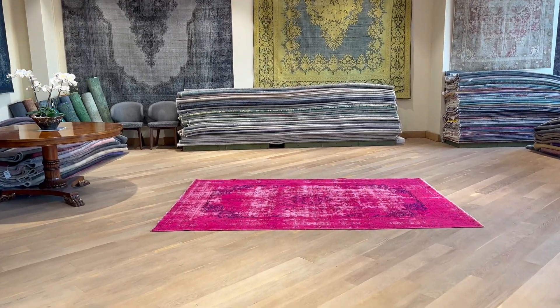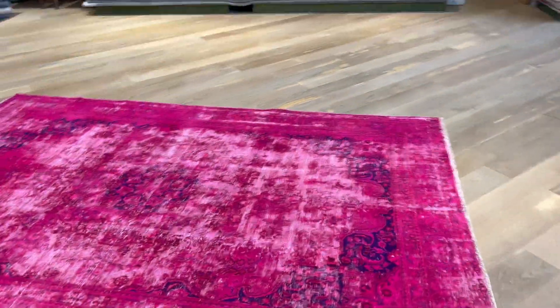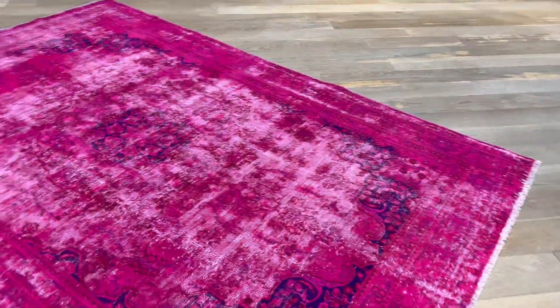Carpet code 24851. It's a Persian handmade carpet. This is a stunning foxy color toned carpet with a very nice design on the sides of the carpet.